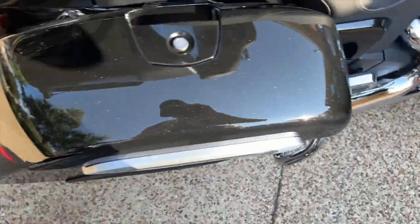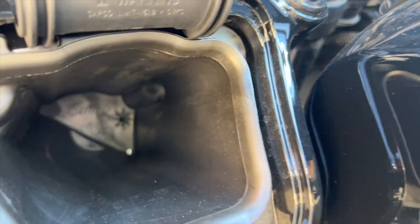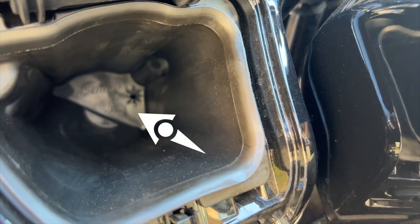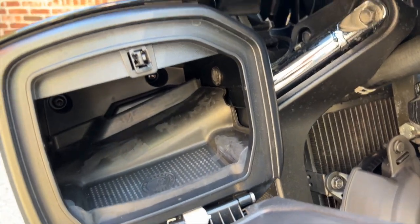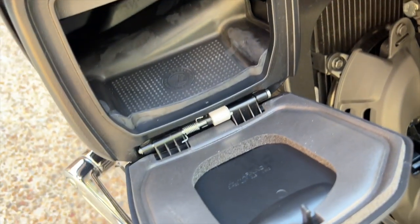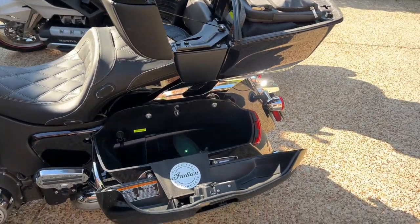The Indian still has two cubbies on the left side that aren't even being used — both are completely empty. One has a convenient opening in the back where you could run an electrical wire, which is a smart design touch. They feel weather-sealed with rubber gaskets, though the lower one has more of a foam rubber seal and I'm not certain how waterproof it is. Storage-wise, there's no comparison — the Indian Pursuit wins hands down.